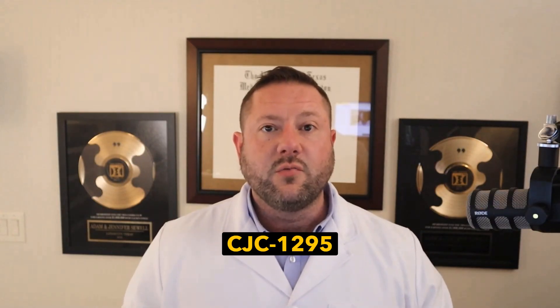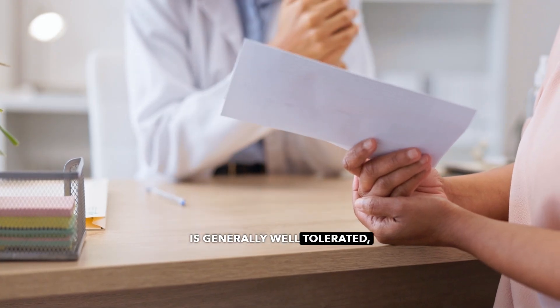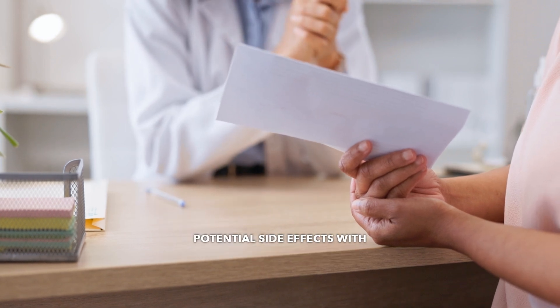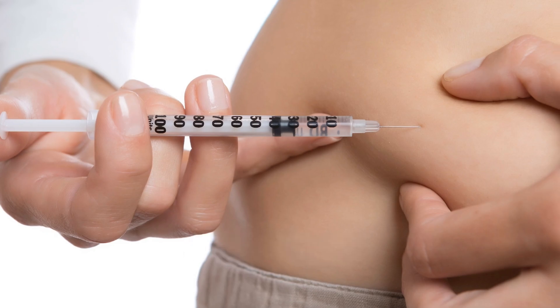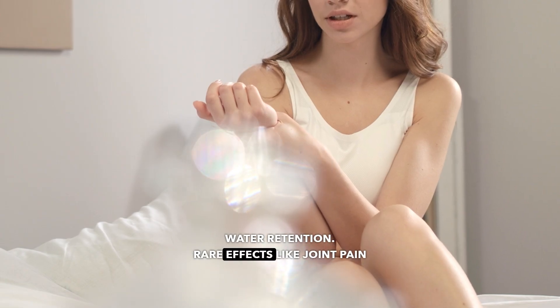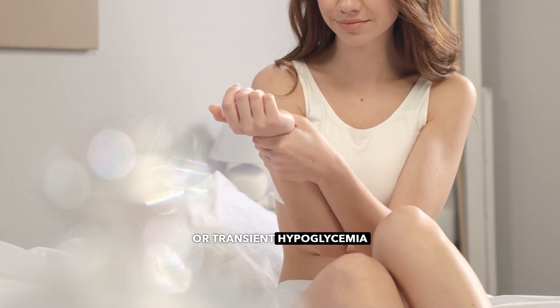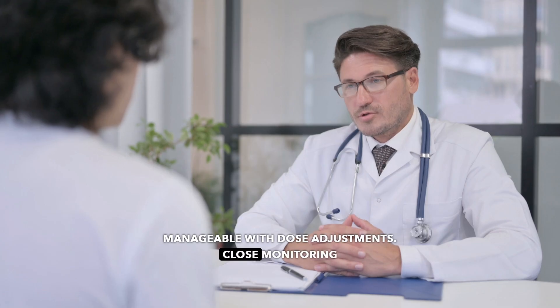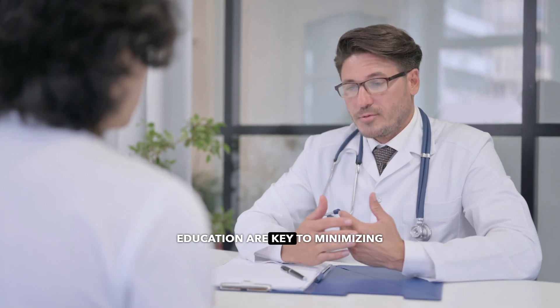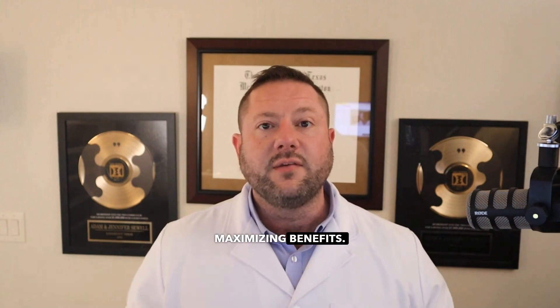While CJC1295 is generally well-tolerated, it's essential to discuss potential side effects with your patients. Common side effects include mild injection site irritation and water retention. Rare effects like joint pain or transient hypoglycemia may occur but are usually manageable with dose adjustments. Close monitoring and patient education are key to minimizing risks and maximizing benefits.